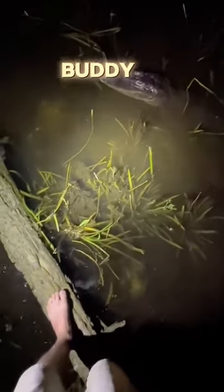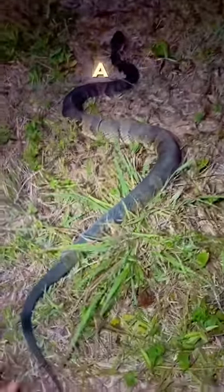Ooh, a swamp puppy. I'm trying not to scare you, buddy. The way I don't fall — that's a juicy cottonmouth. Go on, buddy. I don't want to step on you.